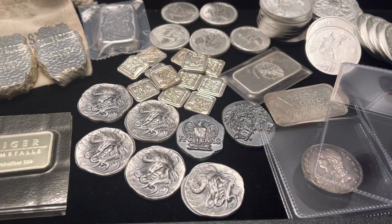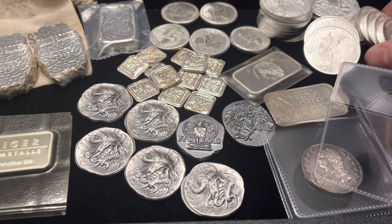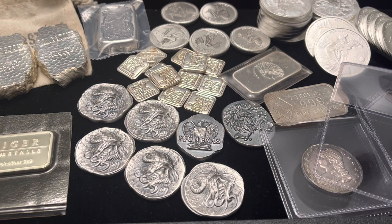Hey guys, hope everybody's having a great day. Just wanted to make a video and share some recent pickups. I had a few things I ordered from people out there in the silver community, some stuff I picked up off eBay, I did have a trip to my local coin shop and found some neat stuff in the generic bin, and I also added a few pieces to my coin collection. Just thought it was a good rainy day to make a video.